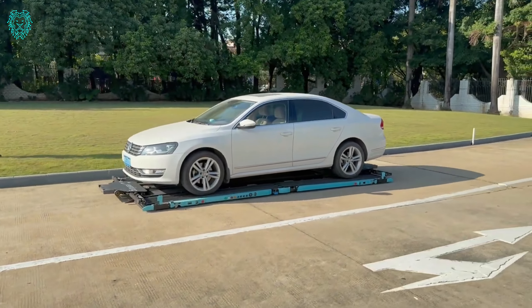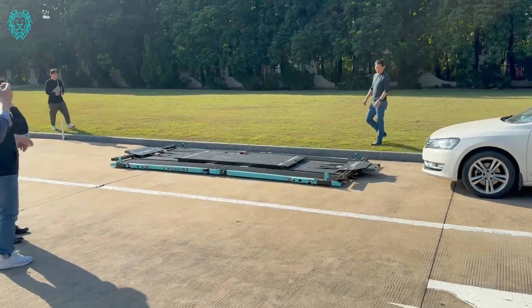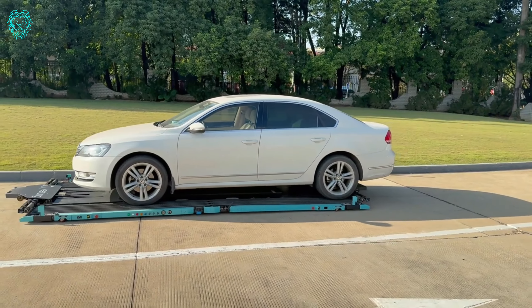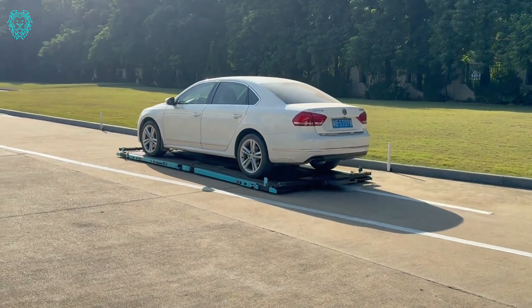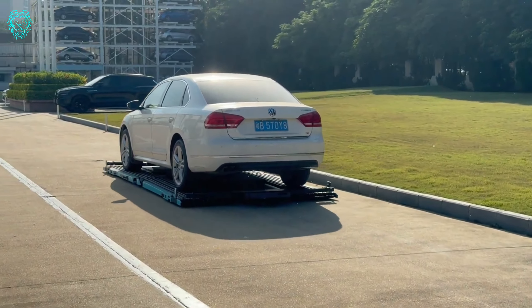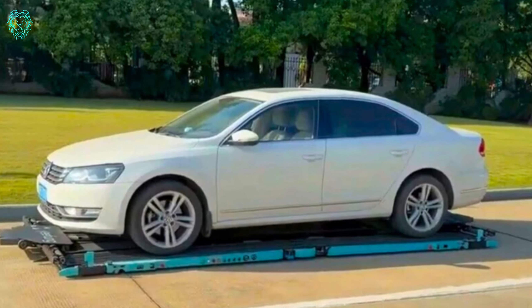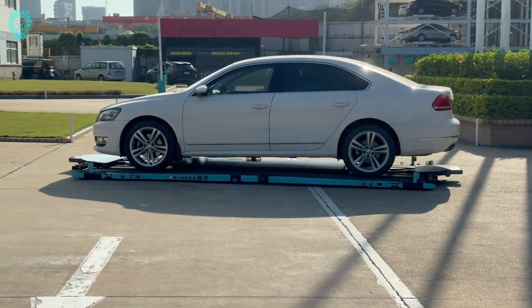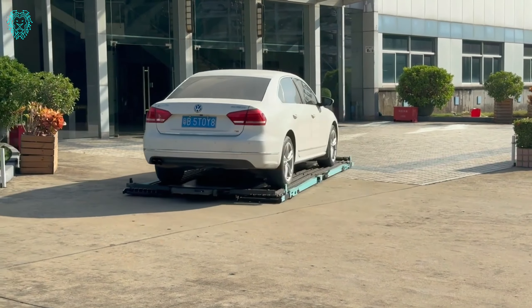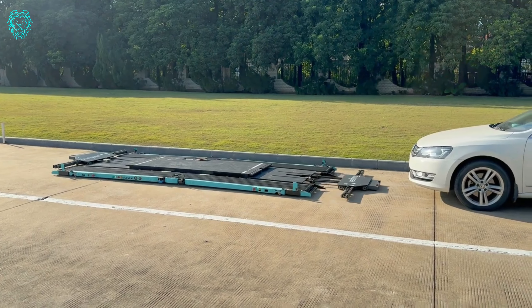Yifeng ARC AGV has achieved remarkable success, emerging as the world's largest automobile exporter in 2023. Notably, domestic market sales exceeded 21 million units. Yifeng, a local company, stands out with its noteworthy product. They've developed a cutting-edge platform that revolutionizes car parking, utilizing laser navigation with an impressive accuracy of plus or minus 5 millimeters. This innovative platform has the potential to increase the capacity of a standard parking garage by up to 40%. The advanced intelligent parking system can efficiently manage up to 1,000 platforms simultaneously. Explore the future of parking solutions with Yifeng ARC AGV.